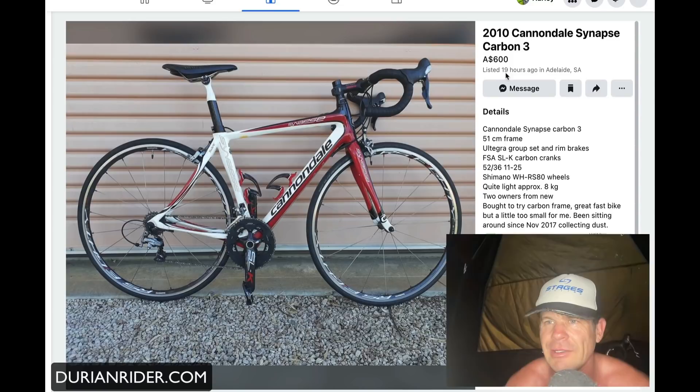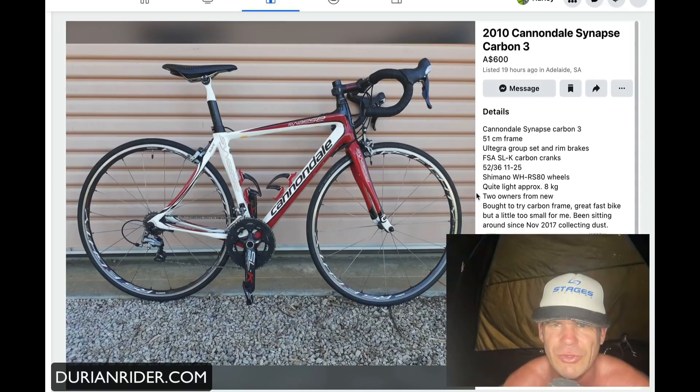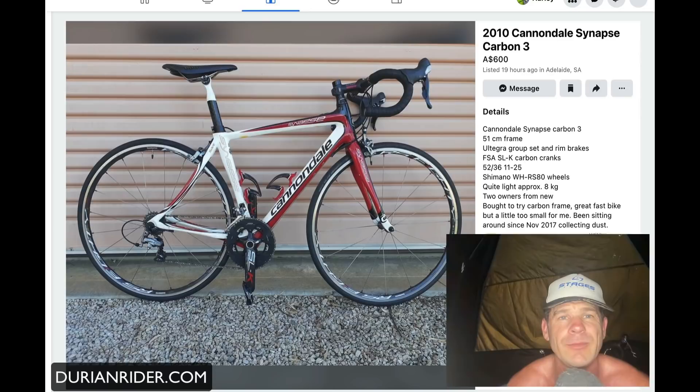This would be a fantastic bike for someone getting into cycling — 600 bucks, or take a group set. Very, very nice bike. This one's a 51 in the frame, so there you go — 200 from you. Looks like it's in incredible condition. 600 bucks and it still hasn't sold yet — this is what we're talking about here.